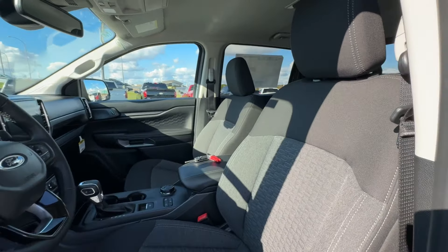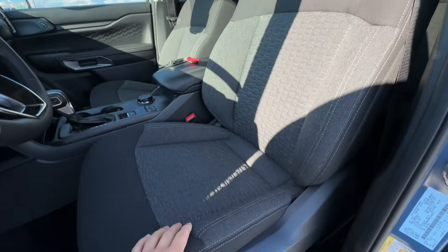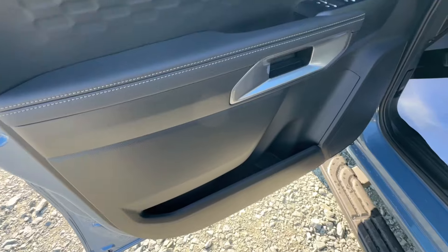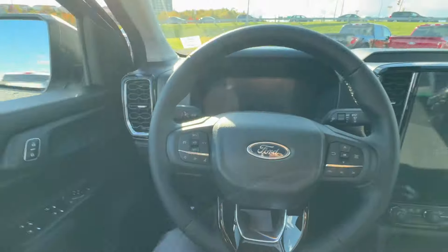Let's go ahead and take a look into the interior of the new Ranger. We are going to have a black cloth interior on this XLT model, with the driver's seat being fully power-operated and heated, so the seats are extremely comfortable. Tons of storage there in the bottom of the door with nice leather material.